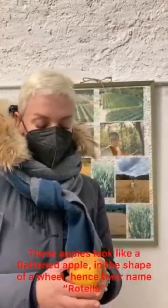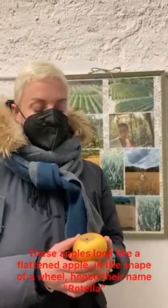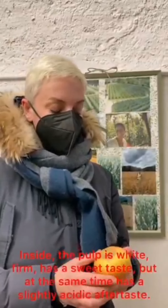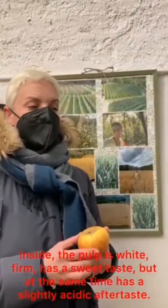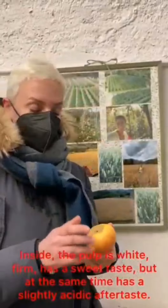This apple, as we see from the name Rotella, is presented as a flattened apple in the shape of a wheel. The apple inside is white, firm, and has a sweet character, but at the same time is a little bit acidic. It is preserved well all year — it is collected in October and can be preserved all the way through until February or March.